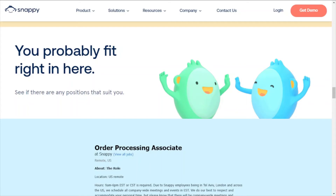Hey guys, welcome back to the channel. Monique here with Work Autonomy. So today we're going to talk about Snappy. Before I get started, guys, as always, if you're interested in this job, the link for the job is in the description box below for you guys.